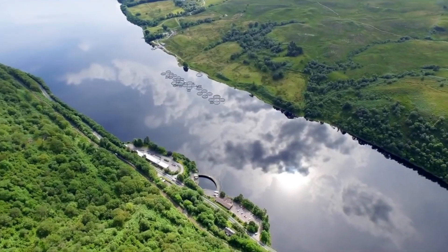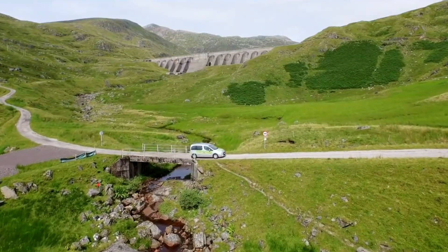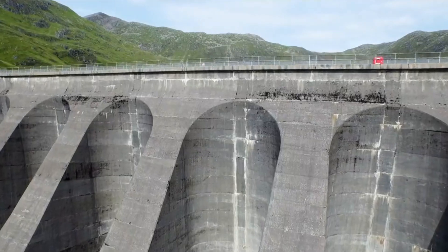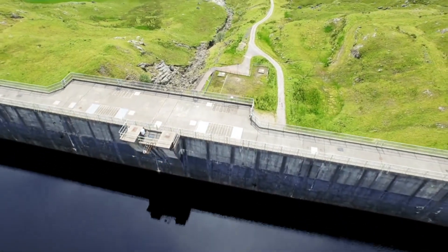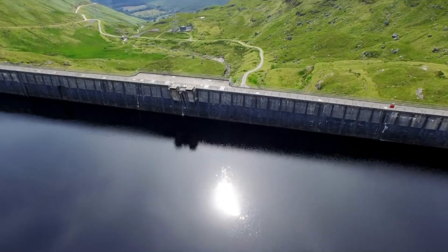Welcome to Cruachan Power Station, located near Oban. We are a 440 megawatt pump storage hydroelectric power plant. Cruachan is located at Loch Awe but hidden inside Ben Cruachan. The location was chosen because of the natural corrie at the upper reservoir which allows us to capture water, and also the huge amount of water contained within Loch Awe makes it a natural place to build a pump storage power plant.